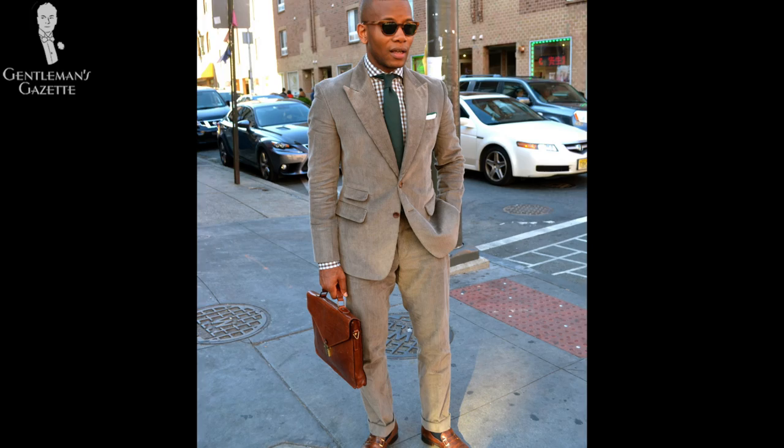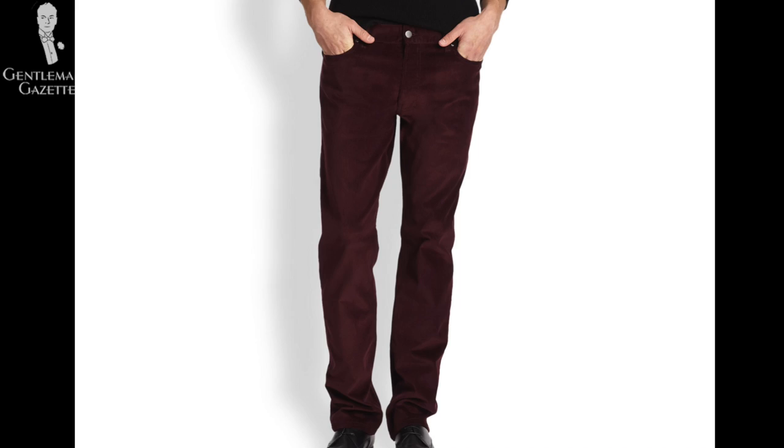That being said, corduroy doesn't drape as well as wool — it's thicker but gives a very special crinkly look that you have to appreciate. If you're unsure, start with pants and then add a suit or jacket. Once you have the basic colors of brown and tan, you can extend to olive green or black. Personally, I also like burgundy and navy. Some people wear lime green, bright red, or pink corduroys, but I think that's over the top and difficult to combine. A dark bottle green is a very elegant yet unusual alternative.